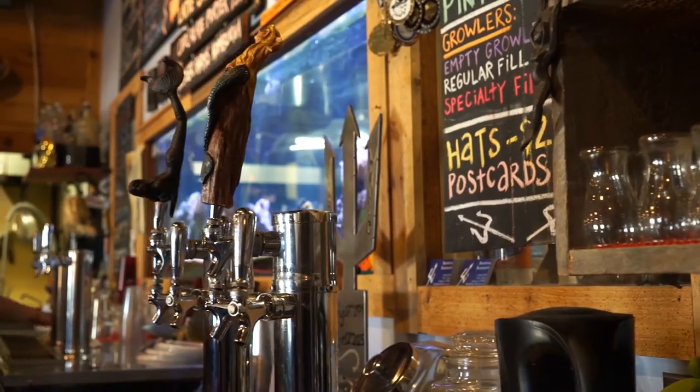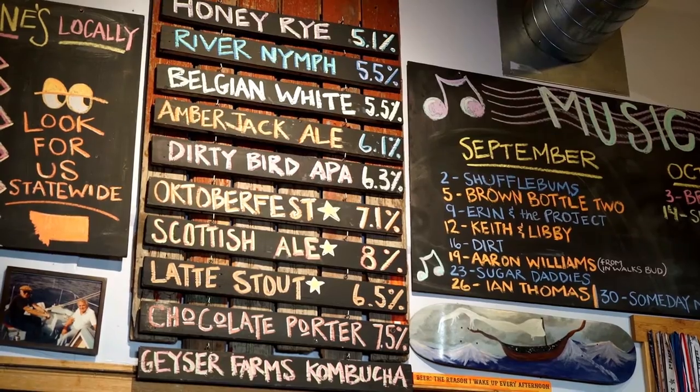We've got nine beers on tap plus kombucha and we have ten taps total. We do a lot of seasonals, a lot of different things over the year, but we have eight standards that we try and keep on all the time.